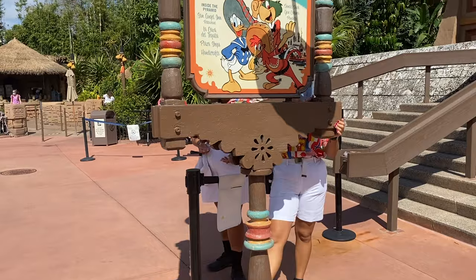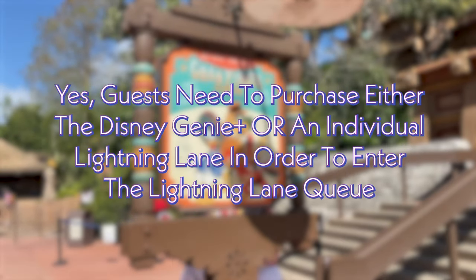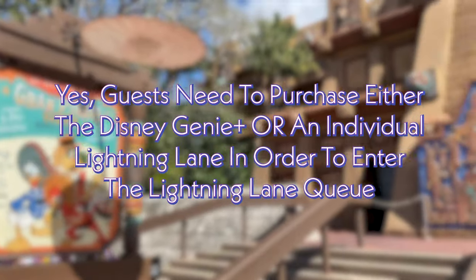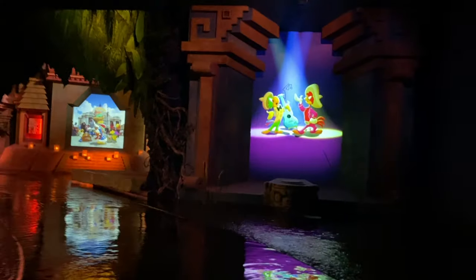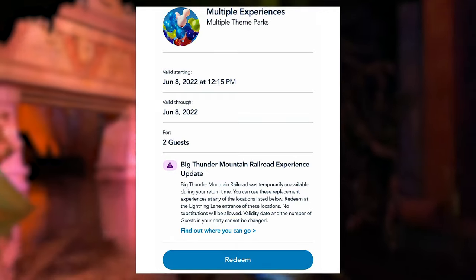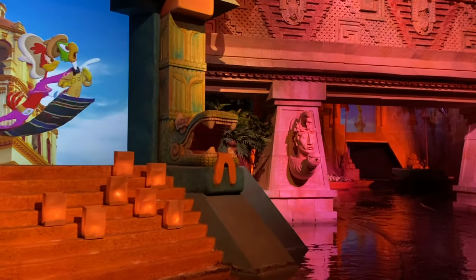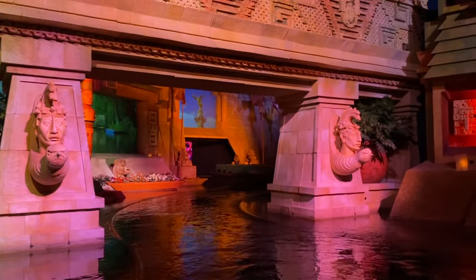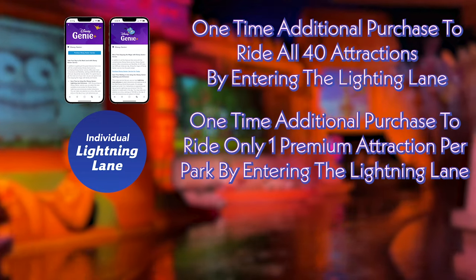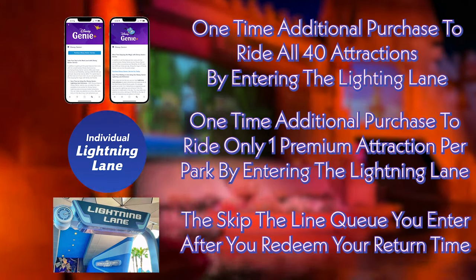An important question we get is: do you need the Disney Genie Plus to use Lightning Lanes? Guests do have to purchase the Disney Genie Plus or one of the Disney Genie Premium Lightning Lane selections to enter a Disney Lightning Lane, so the answer is yes. The one exception is in rare situations where guests have received a pass for a ride breaking down, which allows them to use one of the other participating Lightning Lanes. So to recap: the Disney Genie Plus is the paid service, the individual Lightning Lanes are the paid service, and the Lightning Lane is the queue you enter to skip the lines at Walt Disney World.